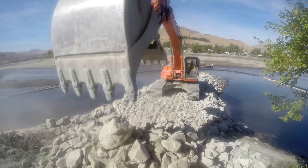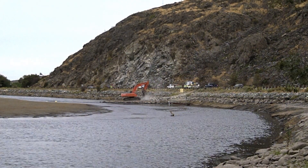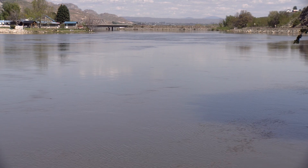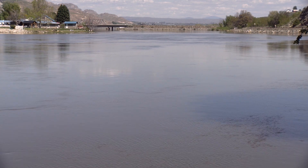Douglas PUD rebuilt each of the groins in 2015 to extend their useful life. During normal conditions, the groins are underwater, not visible, and not impacting the river.